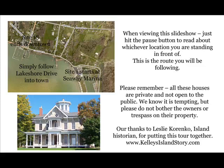When viewing this slideshow, just hit the pause button to read about whichever location you are standing in front of. Please remember all the houses are private and not open to the public. Please do not bother the owners or trespass on their property.